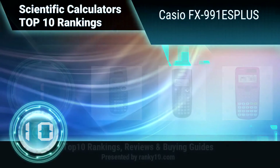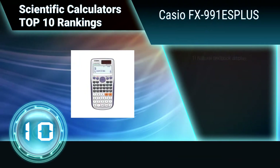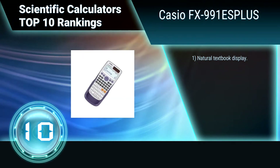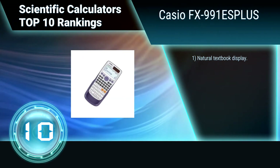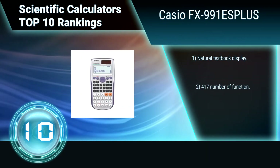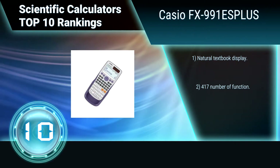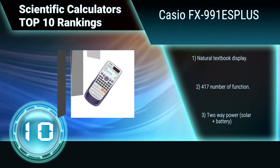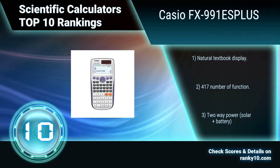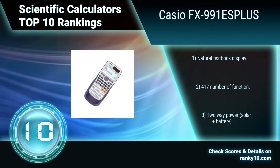Ranking number 10: Casio FX991ES+. This scientific calculator is suitable for Cambridge International Exams, GCSE, AS, and A level. It has a 10-digit mantissa and 2-digit exponential display, multi-replay, plus list-based stat data editor features. Designed for easy operation with natural textbook display, 417 functions, and solar and battery power.